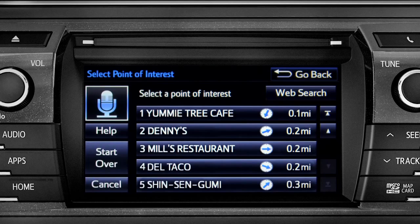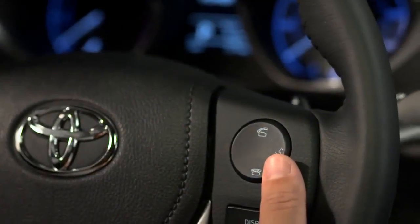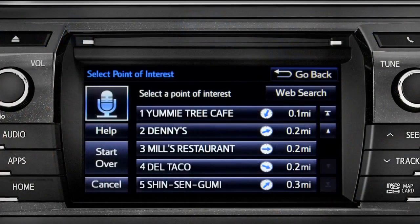Select the one you want. Number one: Yummy Tree Cafe. Number two: Denny's. Number three: Mill's Restaurant. The user selects number three.